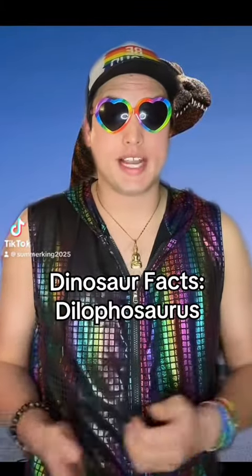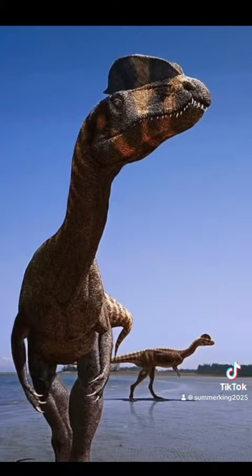Welcome to another Dinosaur Facts video. I am your host Summer King. Today I'm going to be talking about another popular icon from Jurassic Park, and that is Dilophosaurus.